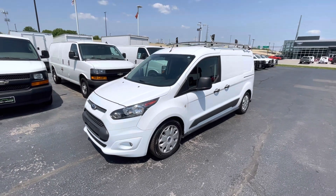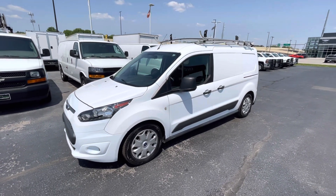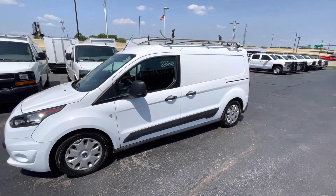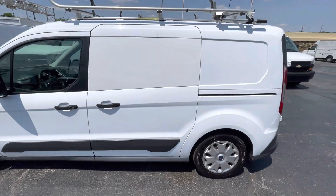This one has all the upgrades on it. You've got ladder racks, inside metal shelving and bins. The body is in fantastic condition on this one — no major dents, dings, anything like that.